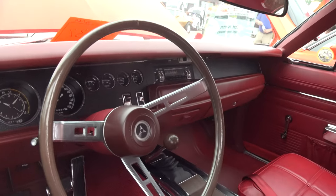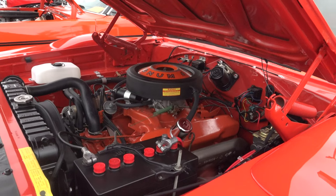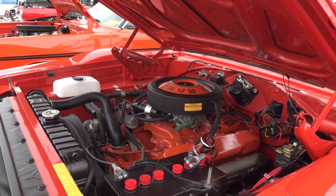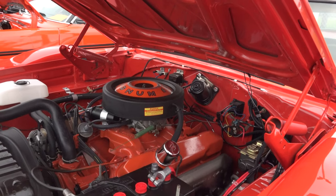It's a 440, four-speed. It's hard to find number-matching parts, because the closer you get to original, the higher the value.